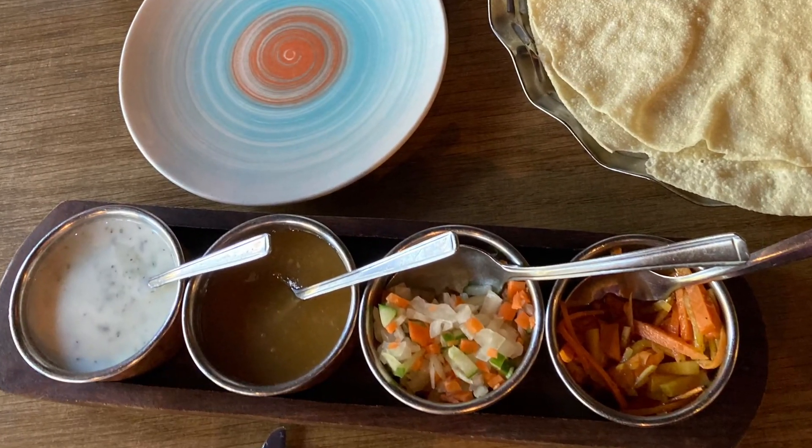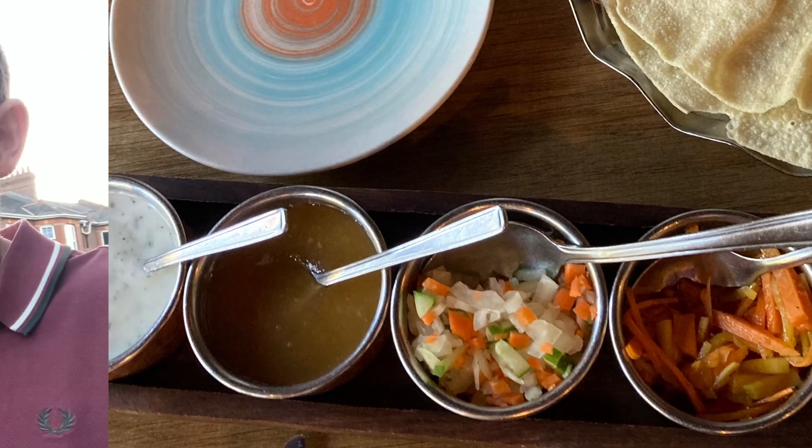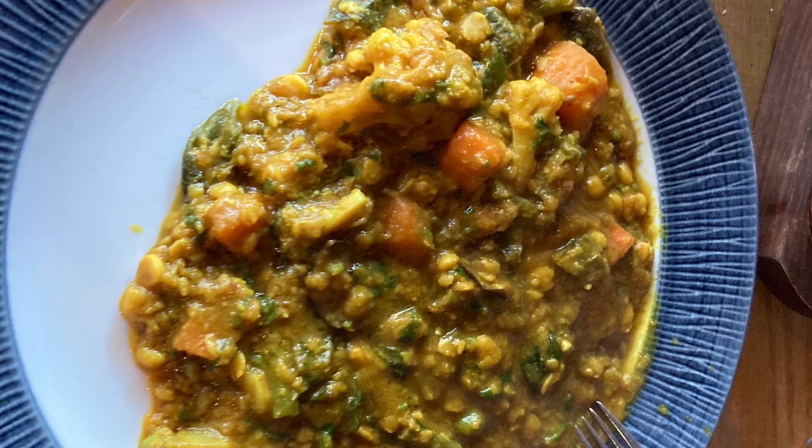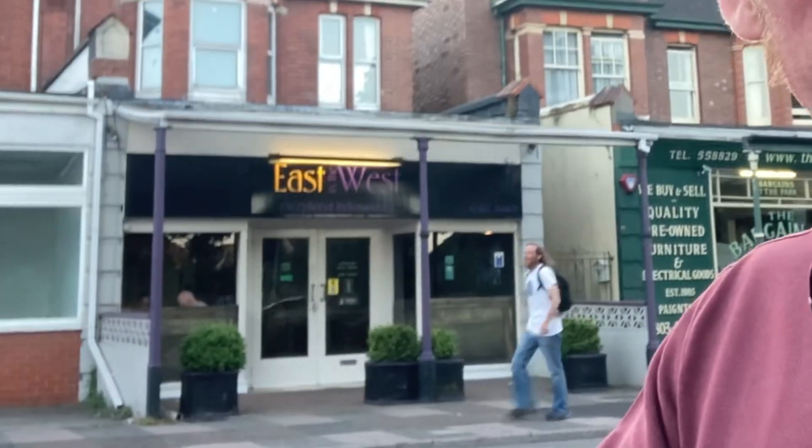Had poppadoms for a starter, no lime pickle unfortunately, a chicken tikka for a starter, and a vegetable samba for a mate. Really nice dish.